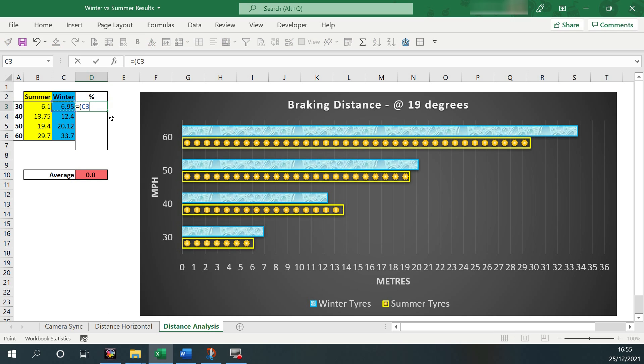Something else to consider is that in 2020 we had 147 days of rain out of 365 days in the year. If you live in the north of England where temperatures are on average lower, or you live in a wet climate like the Lake District, you may choose to use winter tyres all year round.